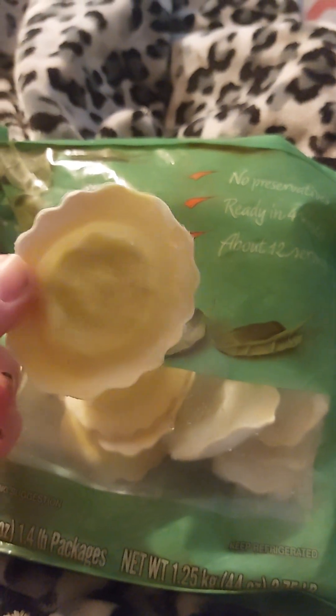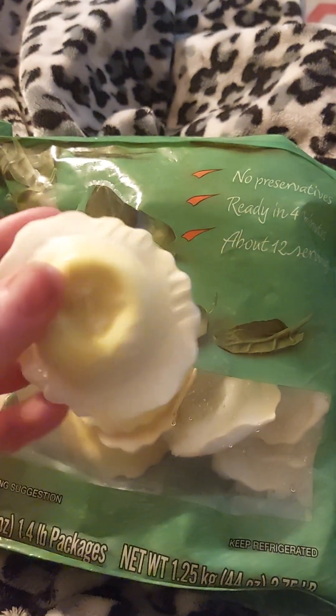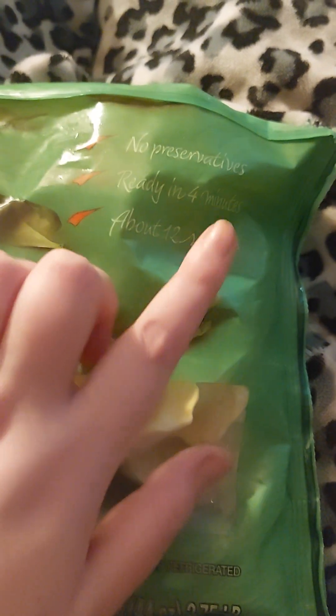Here are the raviolis in a little bowl with the water boiling. I had them on for a couple minutes — actually about five minutes. They say on the package it's ready in four minutes, but I had it on for five.